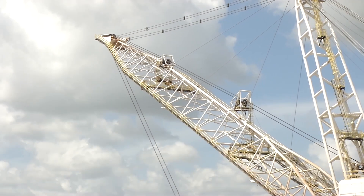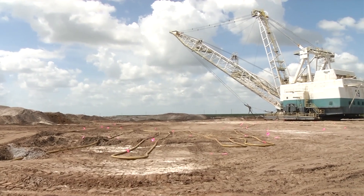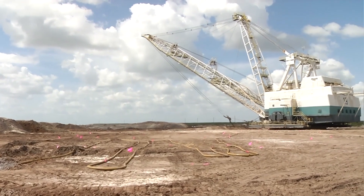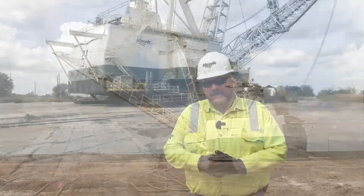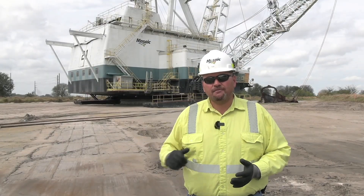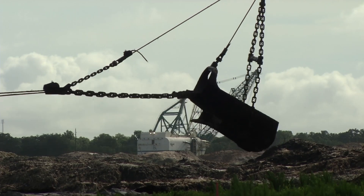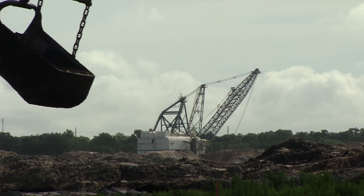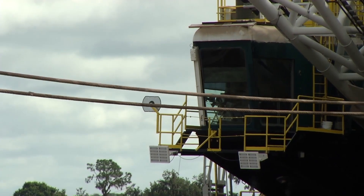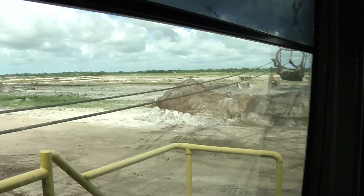Then we'll come in, clear and grub the ground, and prep it for the dragline activities. Once the dragline comes in, we'll strip off all the overburden and cast it to the side to get to the actual matrix — which is the phosphate ore itself, along with sand and clay. It's a three-part material that we're mining. Once we get that material in the bucket, we'll put it into what's called a well, which feeds a series of pumps that pump it back to our beneficiation plant for processing.